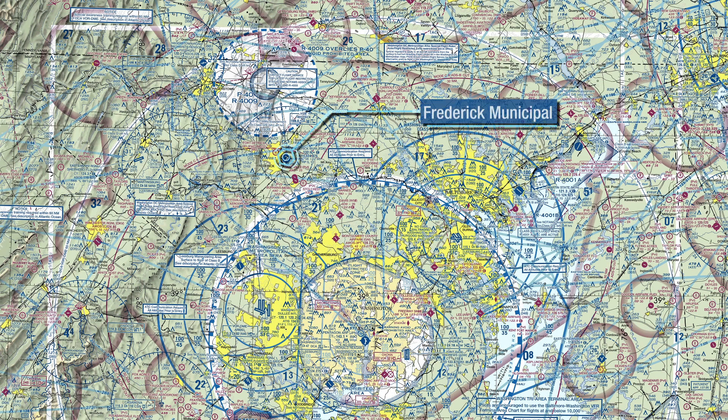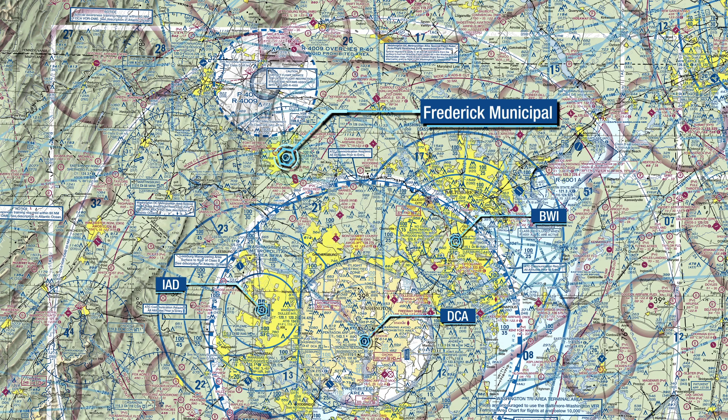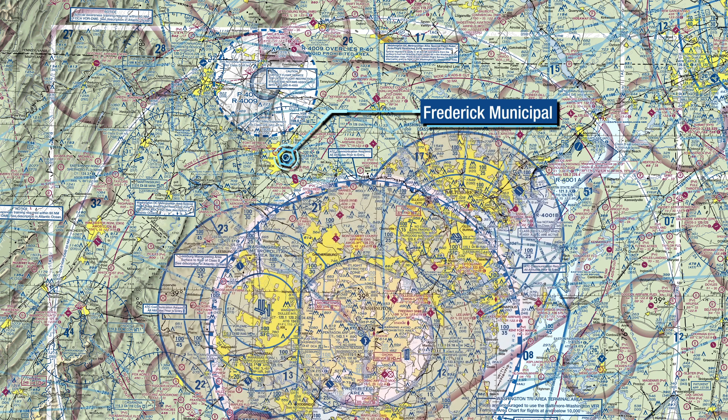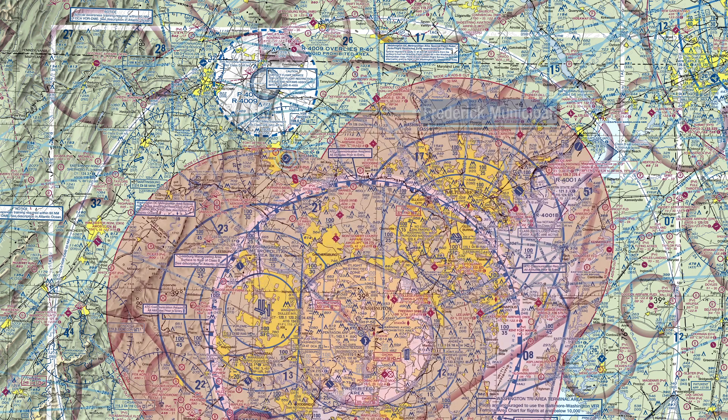Pilots, be aware that Frederick Municipal lies within the Part 91.161 mandatory training area that surrounds the D.C. Special Flight Rules area. While the airspace at FDK is a straightforward Class Delta, the airport also lies between Prohibited Area 40 and Restricted Area 4009 to the north, and the Washington D.C. Special Flight Rules area, Washington Tri-Area Class B airspace, and the Mode C ADS-B out airspace to the south. Careful pre-flight planning will help pilots avoid entering any of these areas without proper authorization.